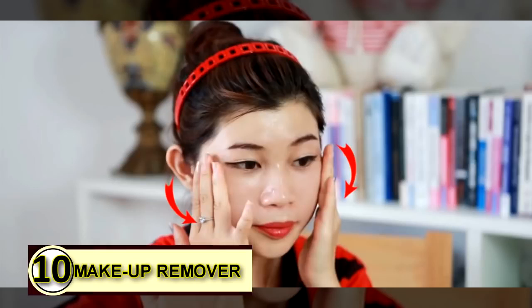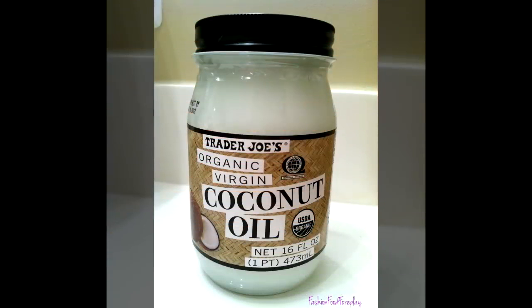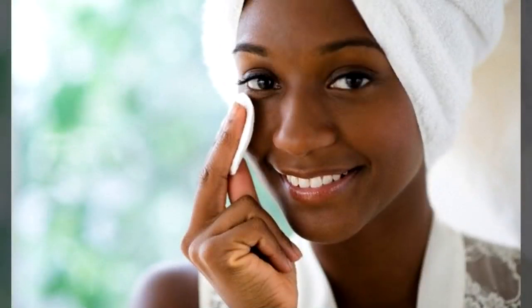Tip number ten: makeup remover. Rather than leaving makeup on your face with chemicals, go ahead and use some coconut oil instead. It will gently and safely remove all traces of makeup and will leave your face feeling healthy and refreshed.